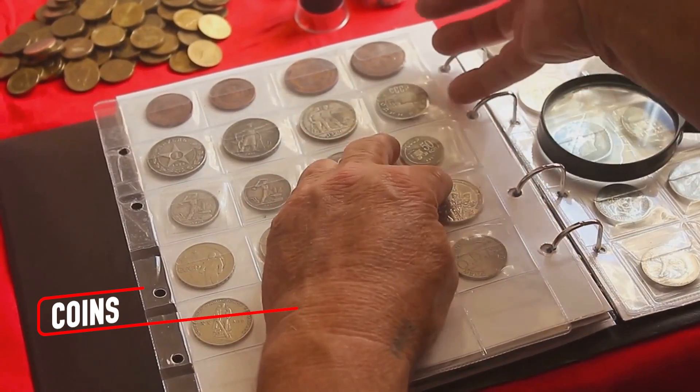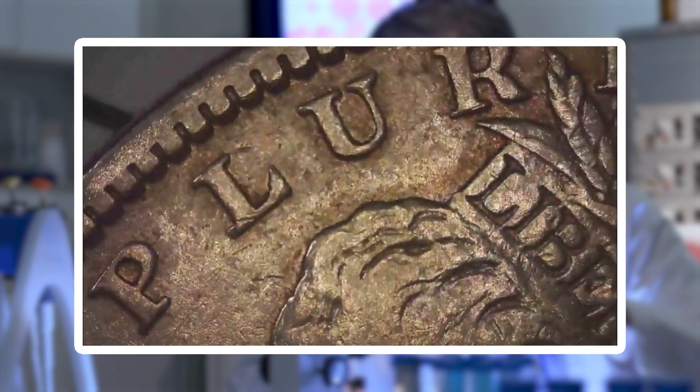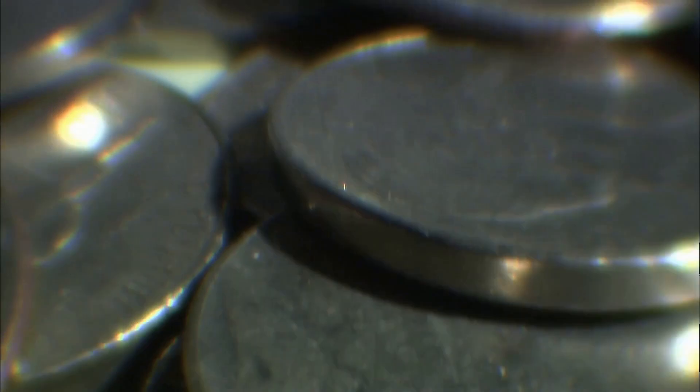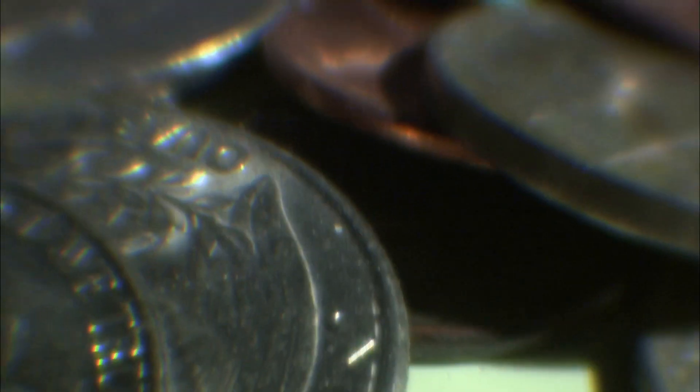Coins may seem uniform at first glance, but when viewed under magnification, their surfaces reveal a story of history and handling. The tiniest scratches, dents, and nicks become vast canyons and ridges, showcasing years of use and wear. The engraved details like dates and designs blur over time, creating soft edges that speak to their journey through countless hands.